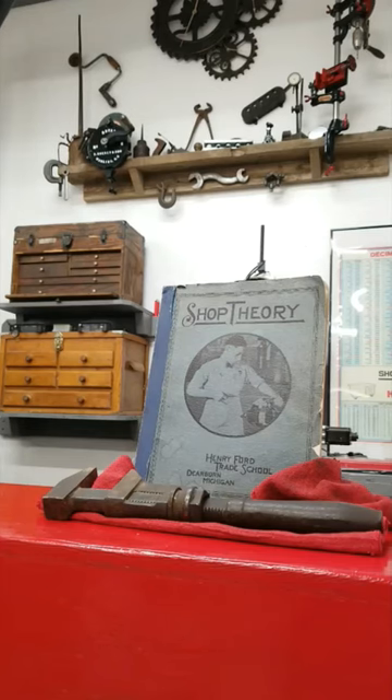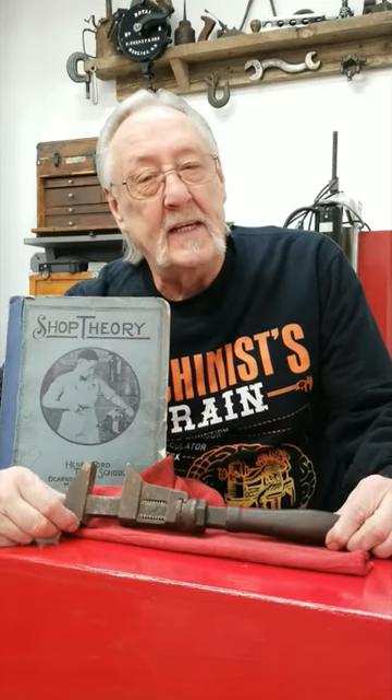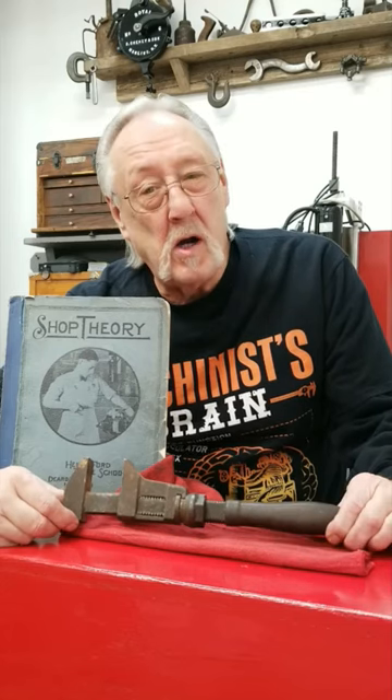This wrench, the Monkey Wrench, is part of machining history. This wrench was patented in 1841 under the name Monkey Wrench.